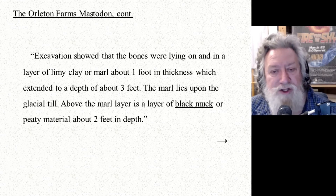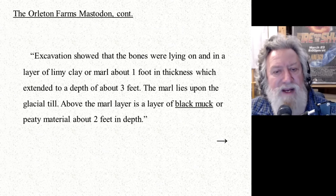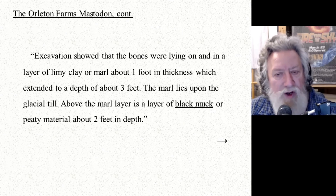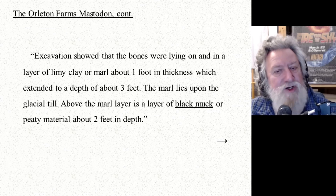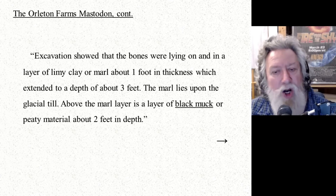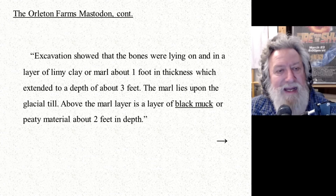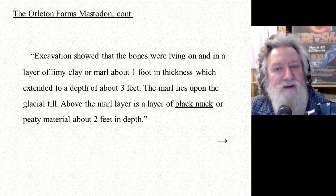Excavation showed that the bones were lying on and in a layer of limey clay or marl about one foot in thickness, extending to a depth of about three feet. The marl lies upon the glacial till. Above the marl layer is a layer of black muck or peaty material about two feet in depth. So what we have here is kind of a low basin environment, kind of a marsh — very similar to the finding from 1826.